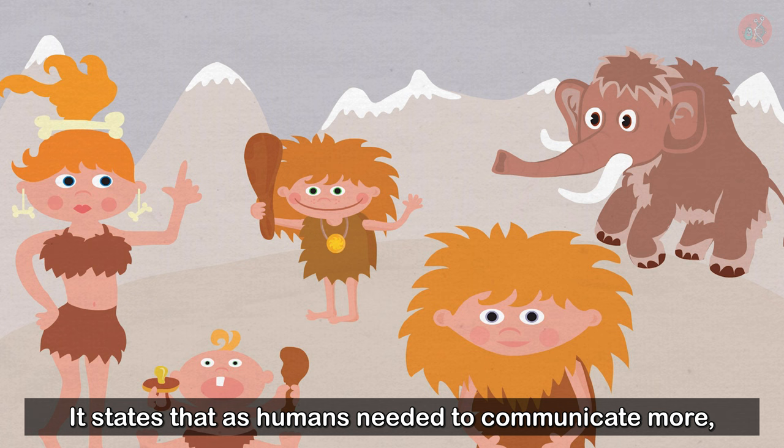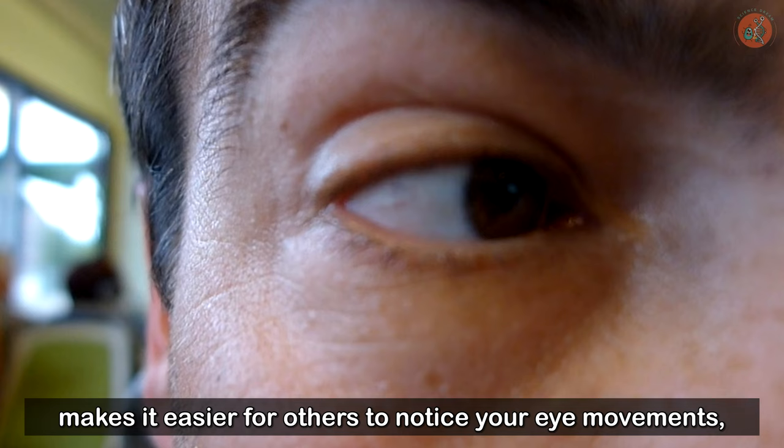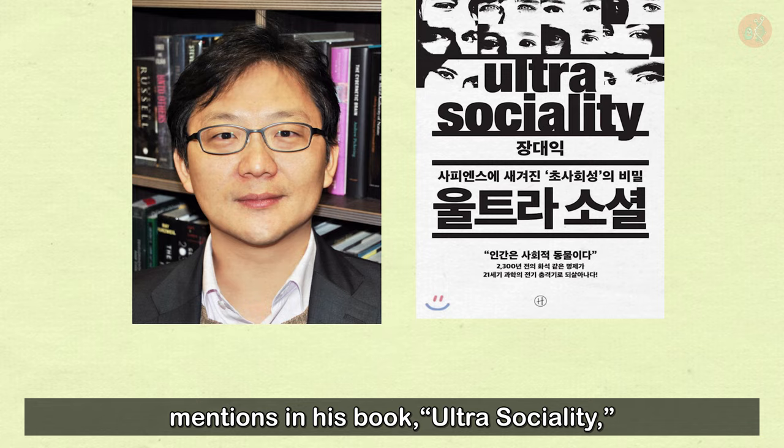It states that as humans needed to communicate more, we evolved wider, larger sclerae to better read each other's gaze. In other words, having a sclera that's lighter in color and larger in size makes it easier for others to notice your eye movements, as well as the direction of your gaze. Evolutionary biologist Professor Chang Dae-ik mentions in his book Ultra Sociality that the whites of human eyes are important when focusing a group's attention on a common objective.